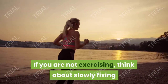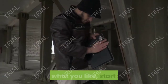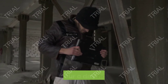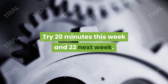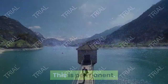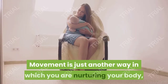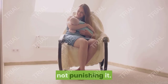Step eleven: if you are not exercising, think about slowly fixing that part of your life. Find what you like, start slow, and add a little at a time — not 20 minutes a day this week and an hour a day next week. Try 20 minutes this week and 22 minutes next week. This is permanent — you will be doing it the rest of your life, so you have time to reach your goal. Movement is just another way in which you are nurturing a new body, not punishing it.